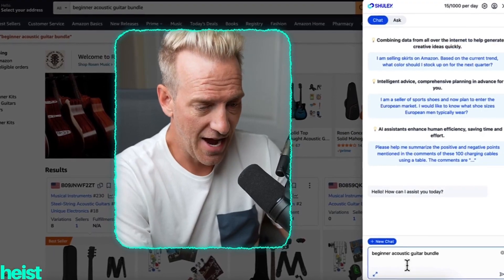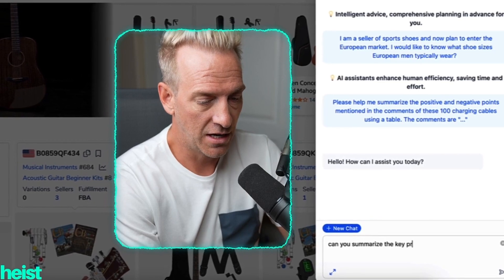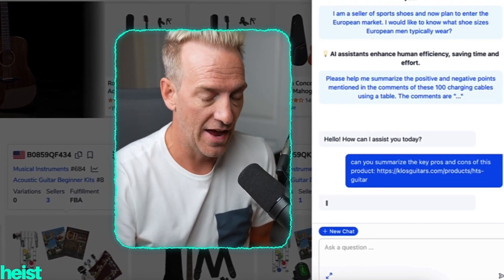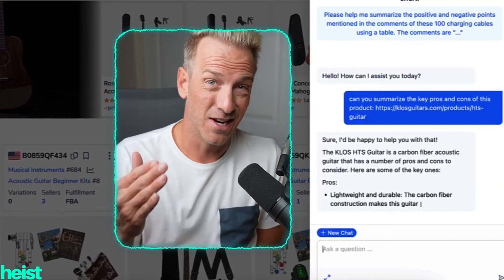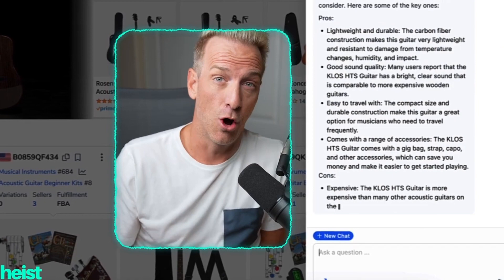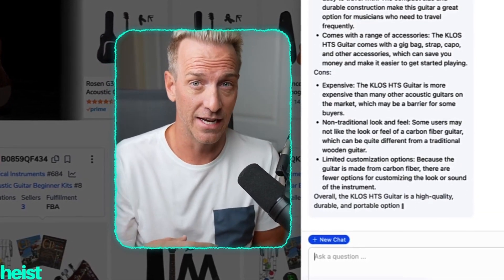I could come back here to chat and basically just say 'can you summarize the key pros and cons of this product,' then copy in that link from Shopify. It's going to summarize the actual product — showing the pros and then the cons — by looking at the actual listing on Shopify to pull out information.